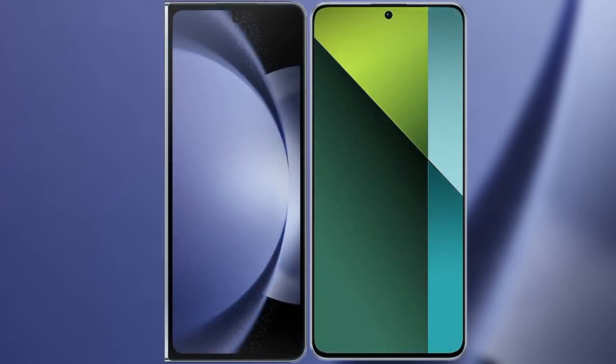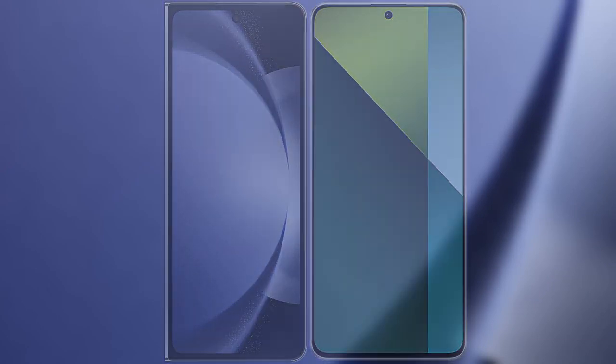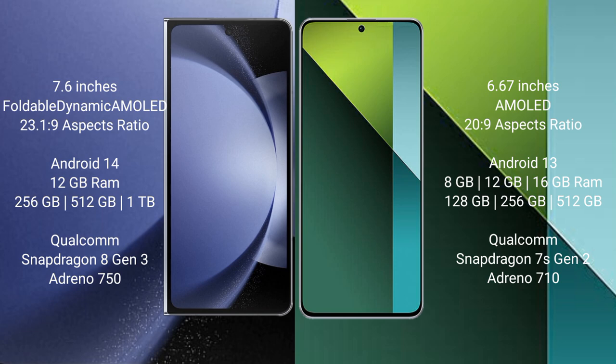I will compare the new Samsung Galaxy Z Fold 6 with Redmi Note 13 Pro. Samsung Galaxy Z Fold 6 comes with a 7.6 inches foldable dynamic AMOLED display. Redmi Note 13 Pro comes with a 6.67 inches AMOLED display.